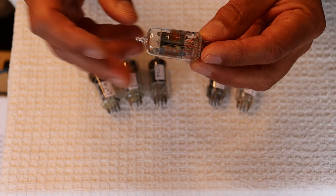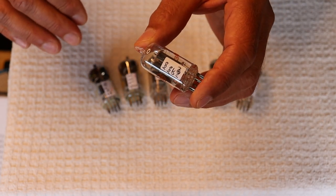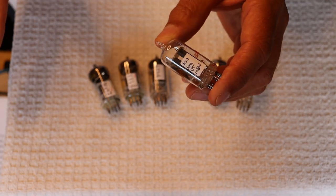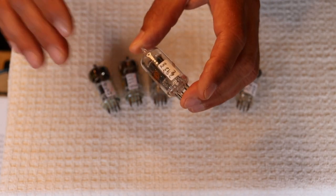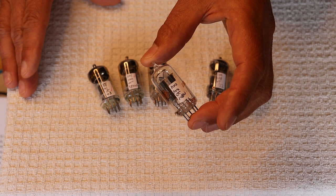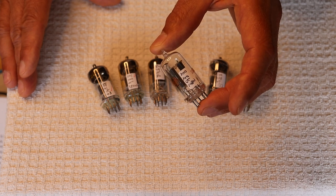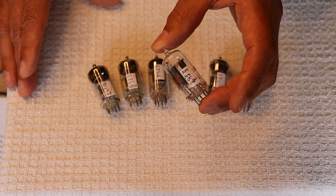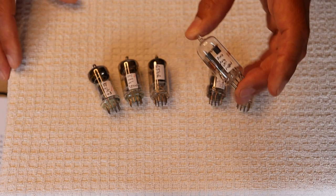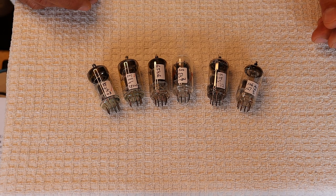For 12AU7s we stock the RCA clear tops — I love these tubes. We used them in Charles's first prototype headphone kit amp and they just sounded amazing, I couldn't believe how good they sounded in that circuit. I found a supplier who had some listed, asked if he had any more, and he said yes — lots more. It was a huge bill, but they're one of the best 12AU7s you can get. New in the box — it's getting harder and harder to find new old stock in the box, but every once in a while we get lucky.